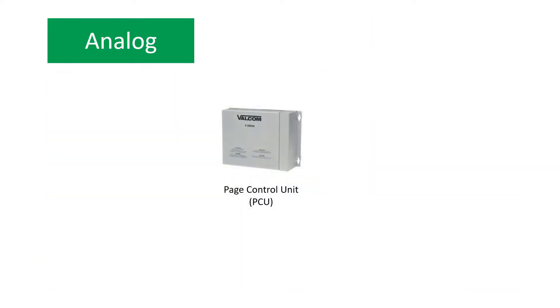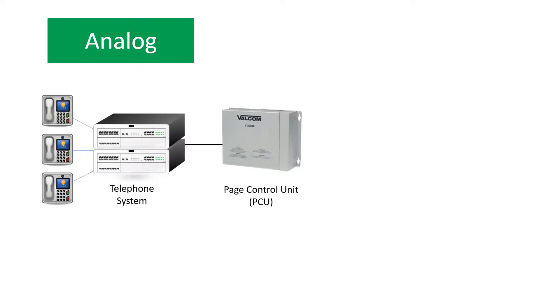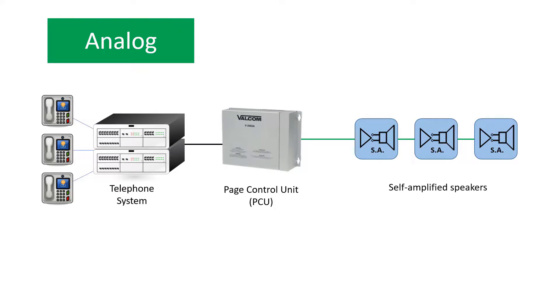The centerpiece of a Valcom analog paging system is the Page Control Unit, or PCU, which is hardwired to a telephone system and Valcom self-amplified speakers.